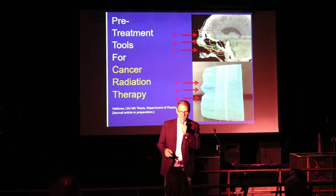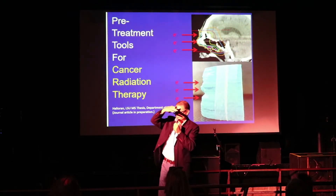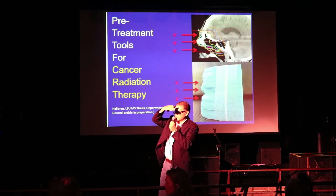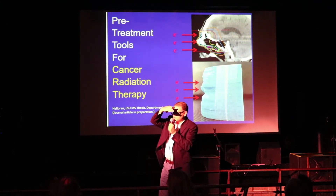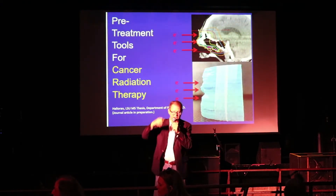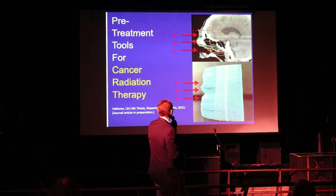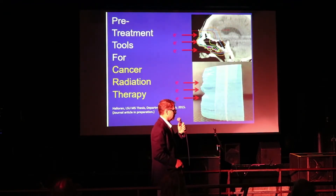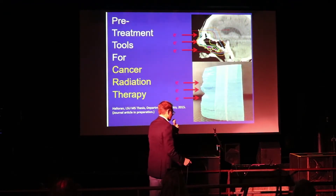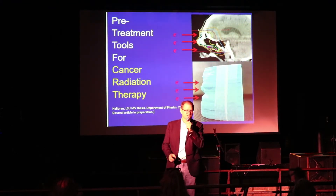The printed phantom has all the internal cavities and sinus regions reproduced. It's on the bar there — please, after the talk, make your way over and pick up and feel the various things we brought for show and tell. This allowed us to make measurements inside the phantom to confirm that the planned radiation treatment was indeed very well designed and was delivered exactly as intended.